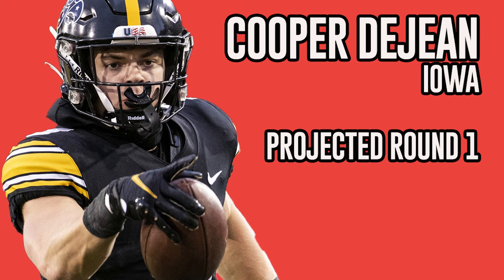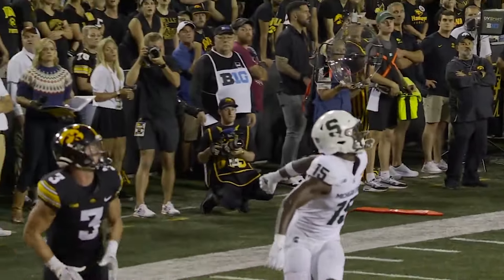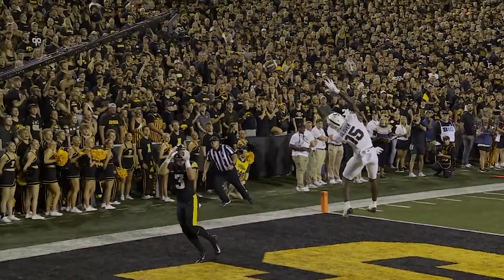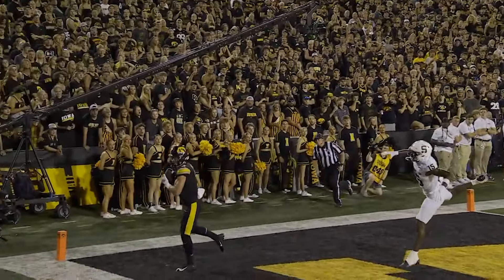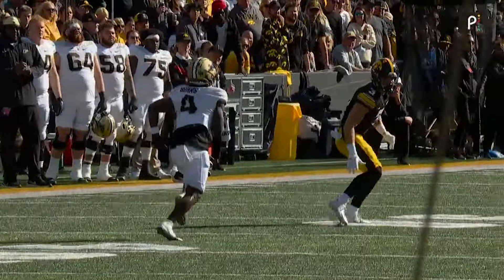The next guy is Cooper DeJean. We like him as a versatile player. He's got experience at safety and has played nickel. He's got desirable size for a corner and is experienced in multiple coverages. He's got a really good football IQ. He's at his best as an off-cover guy, whether it's man or zone — though he's a better zone defender. He's been effective, however, in press and press-and-bail concepts, as they've used multiple concepts at Iowa.